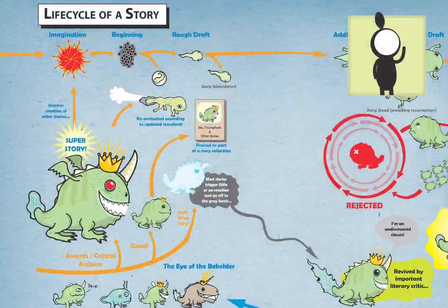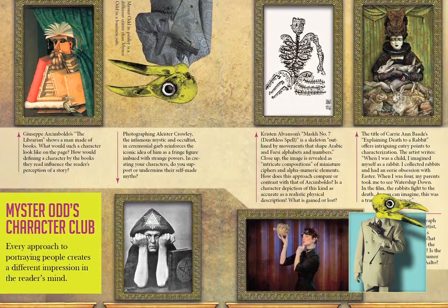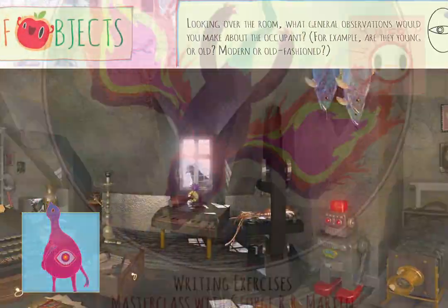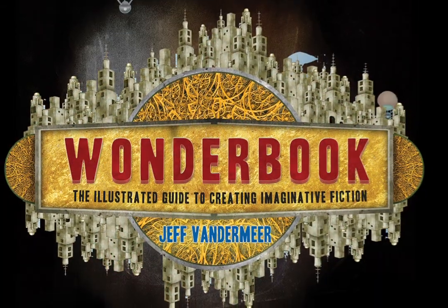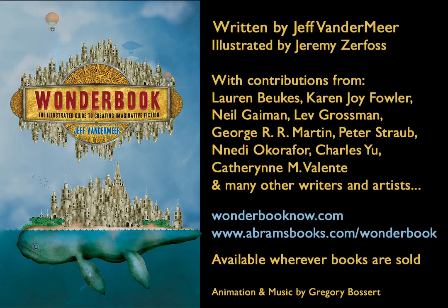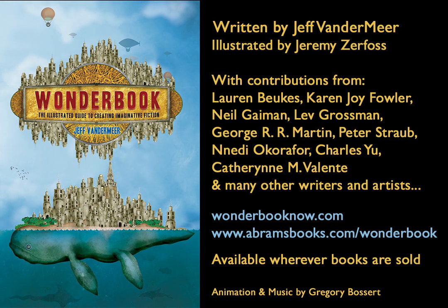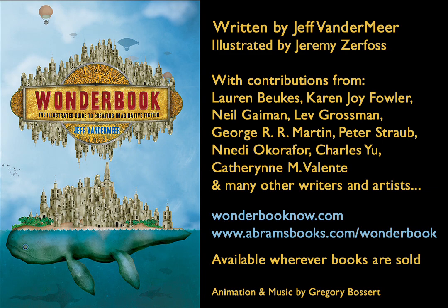Wonderbook's one-of-a-kind approach to creative writing is highly visual and comes with unique writing exercises and advice, and extended content about subjects and writers at the Wonderbook Now website. Created by award-winning author Jeff VanderMeer and packed with more than 200 original illustrations, Wonderbook is the definitive roadmap to writing imaginative fiction of all kinds.